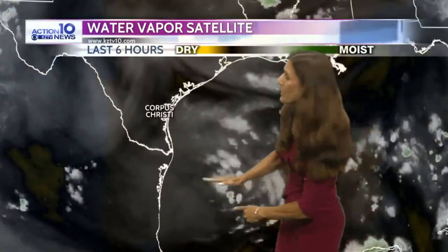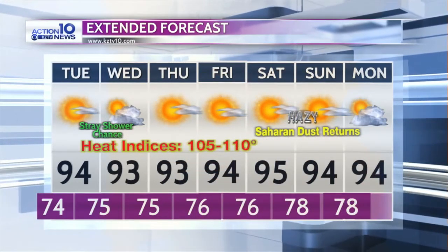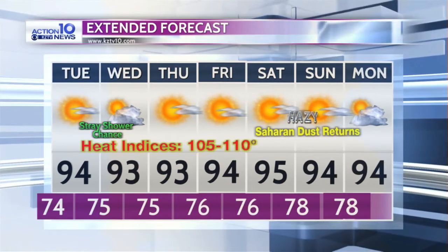You see this little area of circulation right here? There's a little upper-level disturbance that is forecast to track into south Texas tomorrow night through early Thursday. That might have enough moisture to kick off a few showers, so a stray shower has been added to the forecast. It's not going to be much rain, if anything, but we do see a few stray showers possible from Tuesday night into Wednesday as the heat continues across the Coastal Bend. The Saharan dust returns this weekend.